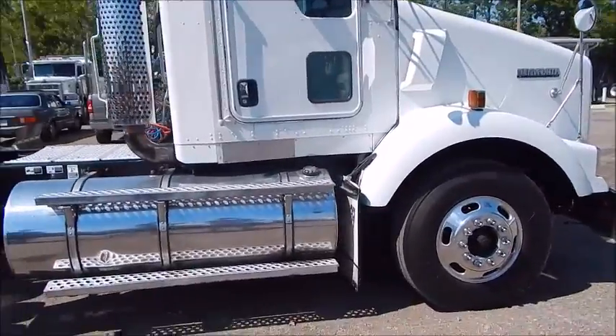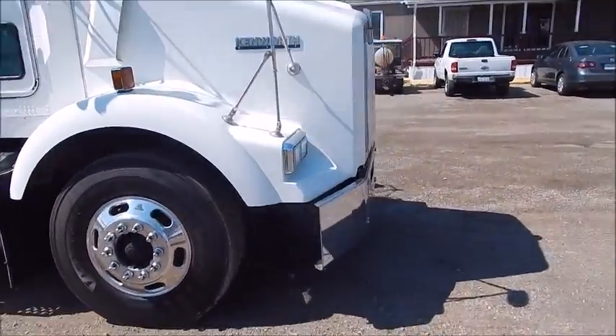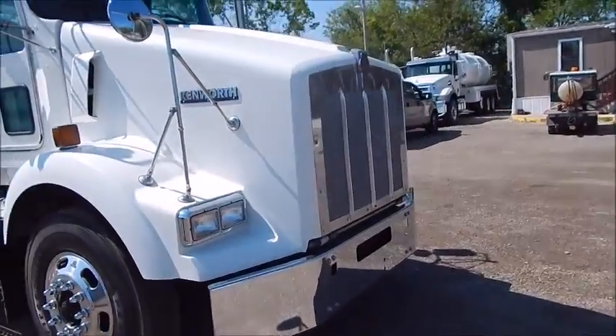Got polished 150-gallon fuel tanks, power mirrors, cruise control, AC — one of the most desired trucks out there, the T800.